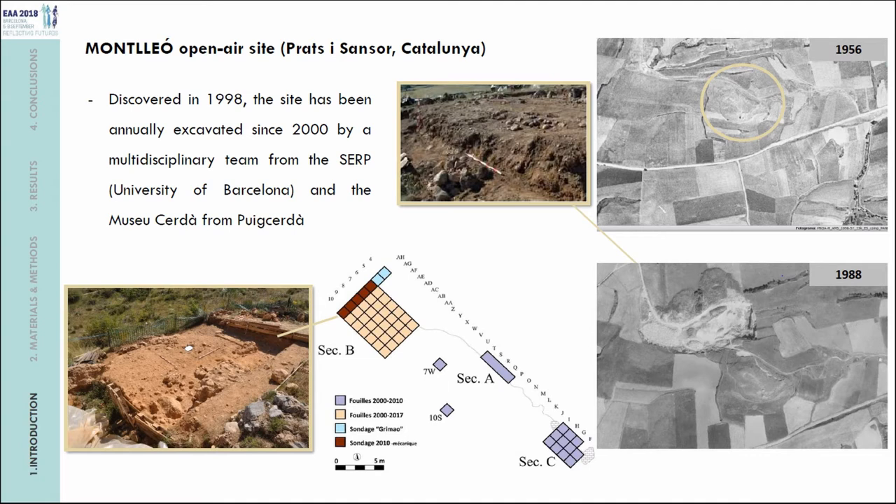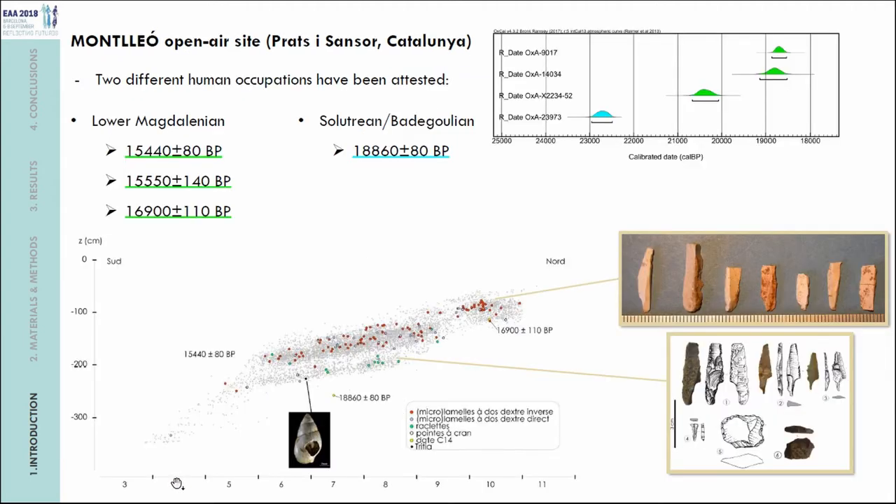There have been three main areas, the most important being Sector B, about 30 square meters that have been excavated. We have differentiated two different human occupations at different archaeological levels: the first dated to the Lower Magdalenian between 18,500 and 20,500 Cal BP, and an older occupation dated to the Solutrean-Badegulian at approximately 22,500 Cal BP by radiocarbon.